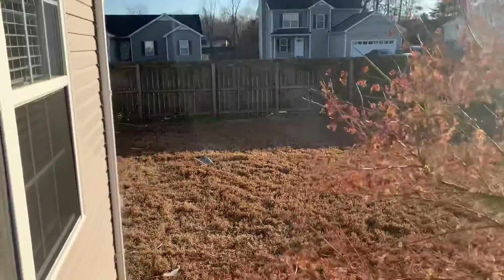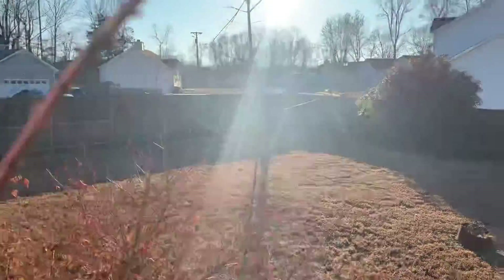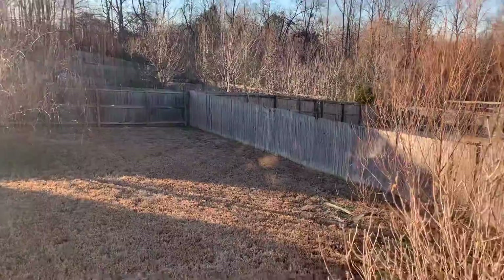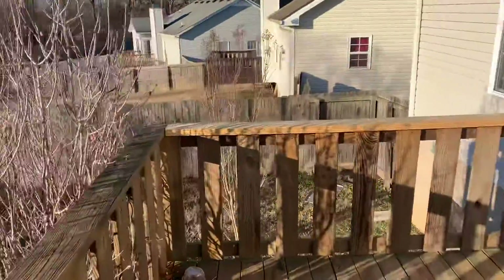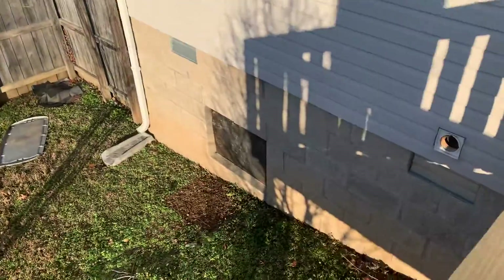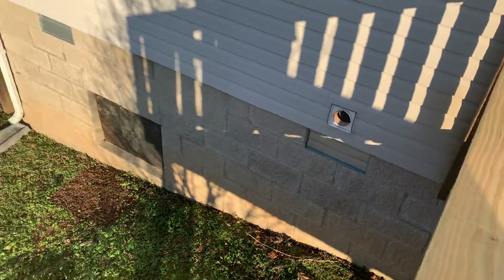We're in the back yard. There's a little crawl space right there. Dryer vent coming out.